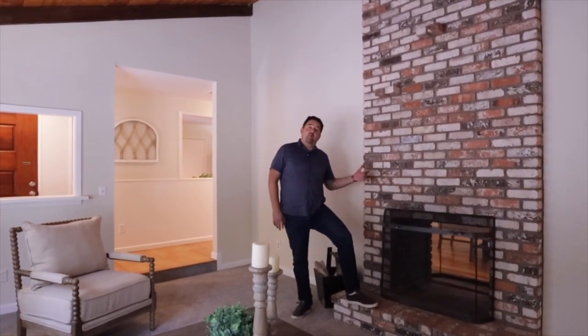I love this large living room with vaulted ceilings and this double fireplace.